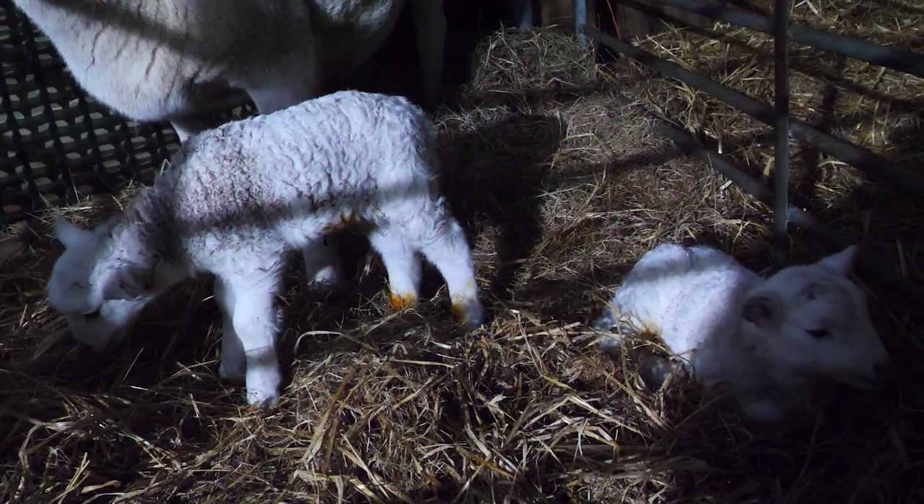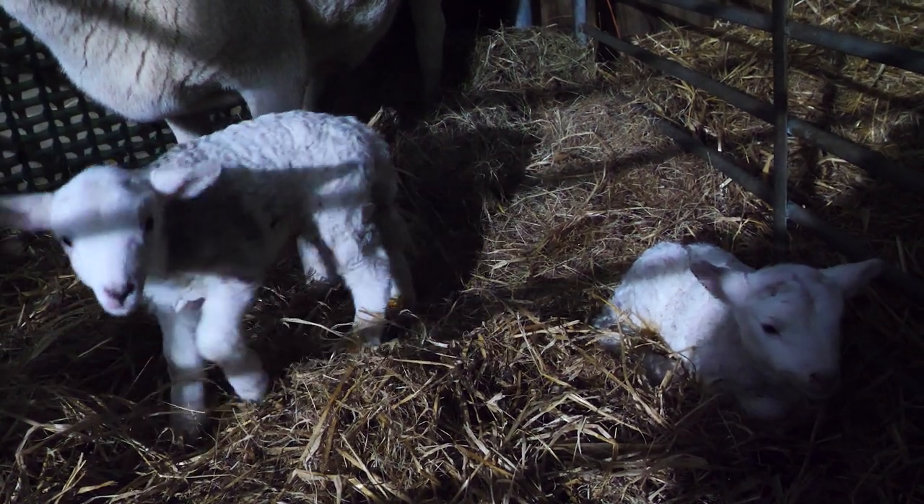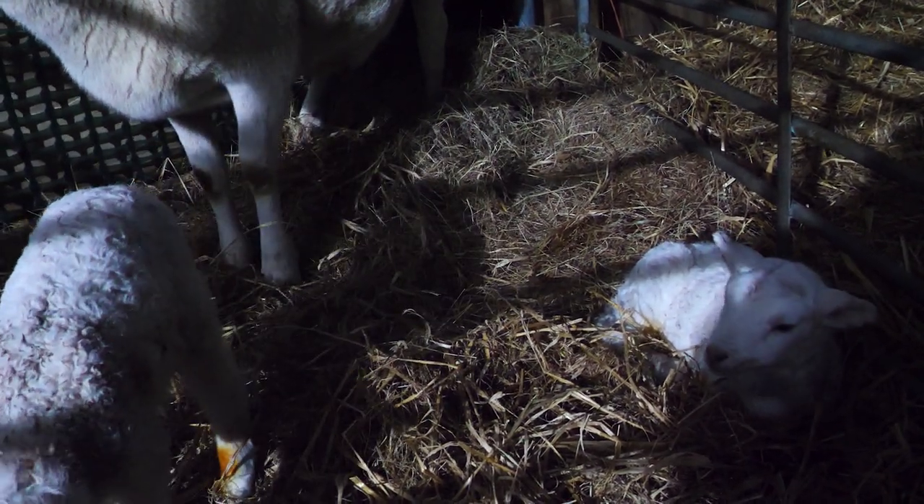They are cute, aren't they. Even after all my years of lambing sheep and being with them, it still gets me a buzz.